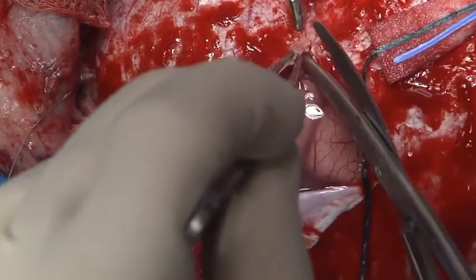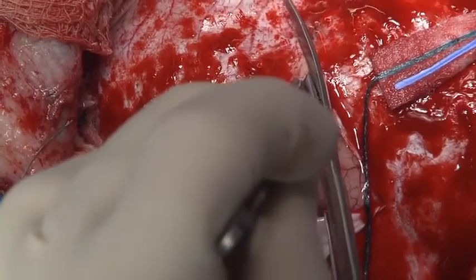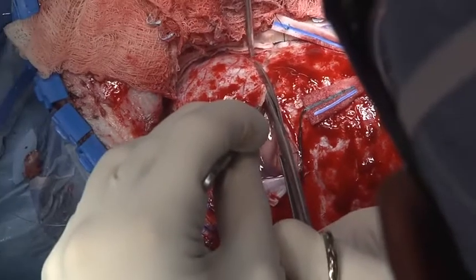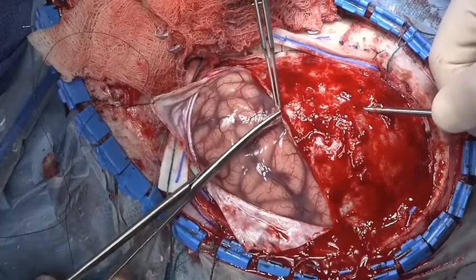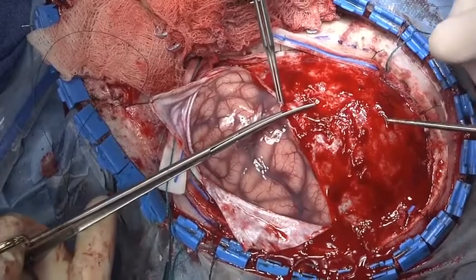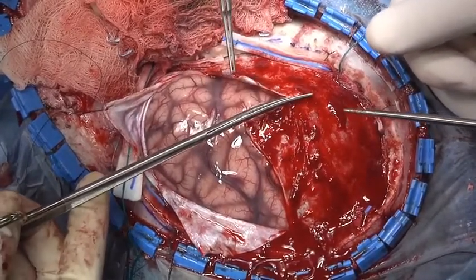So we're just opening up the door to expose the brain. The frontal lobe is the largest lobe of the brain, so we have to expose quite a bit in this procedure.